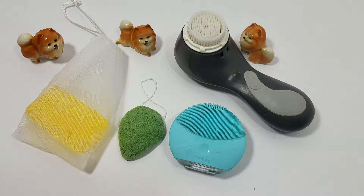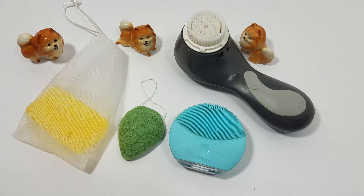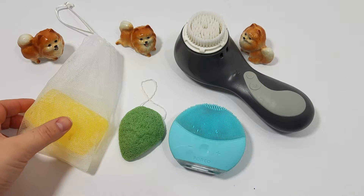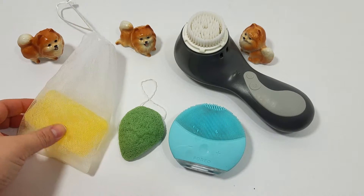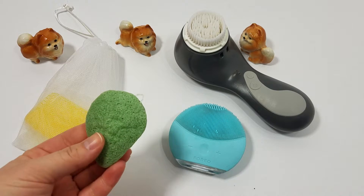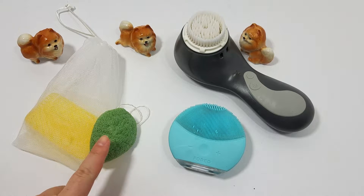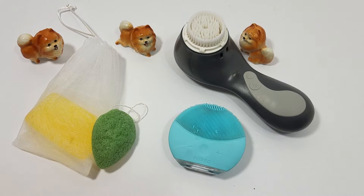Not everyone really needs to invest in the higher-end cleansing tools such as the Clarisonic or the Foreo. There are plenty of other inexpensive options such as brush nets, foaming nets for soaps, and konjac sponges, which are easy to find, replace, and don't cost too much. These are nice cleansers for the face, with the konjac being the most gentle and the foaming nets being a little bit more exfoliating.